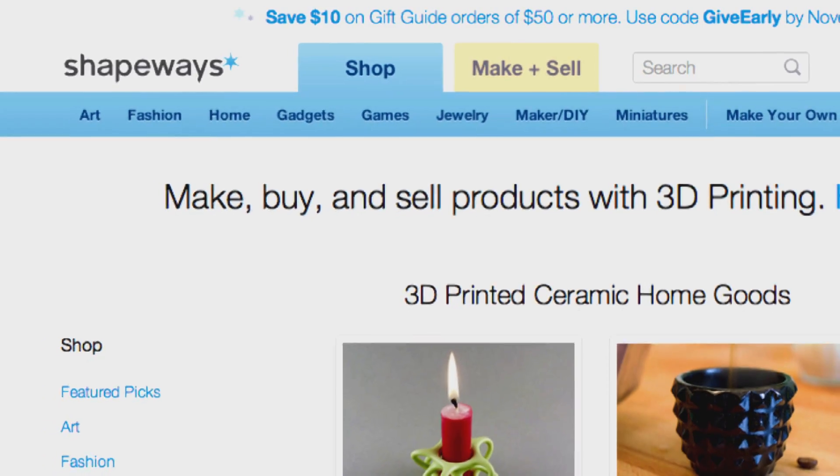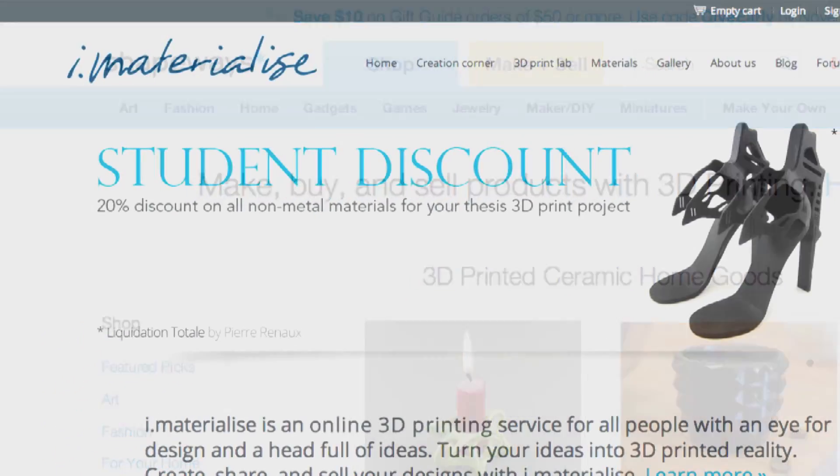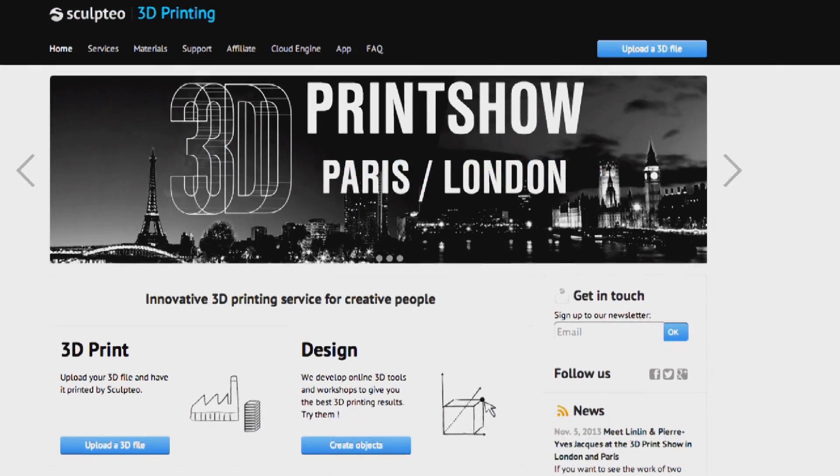From here you can send it to a 3D printing service online like Shapeways, iMaterialize, and Sculptio, or you can print your model at home if you're cool enough to have a 3D printer of your own.